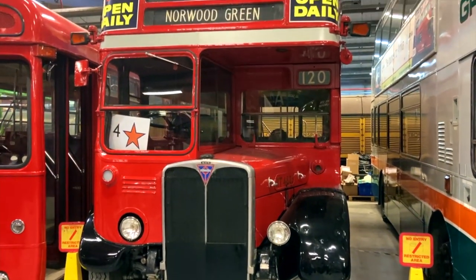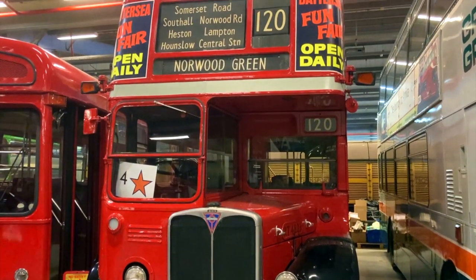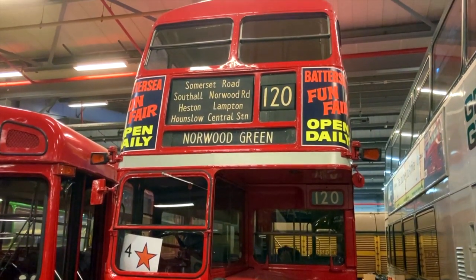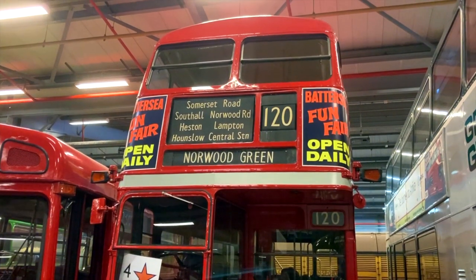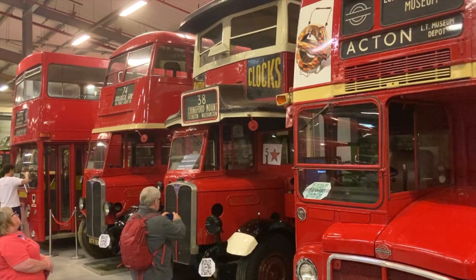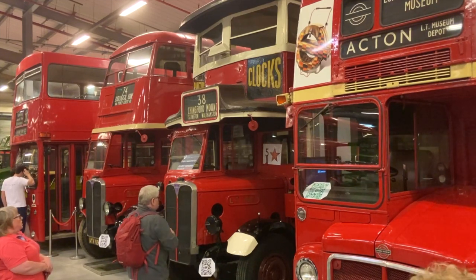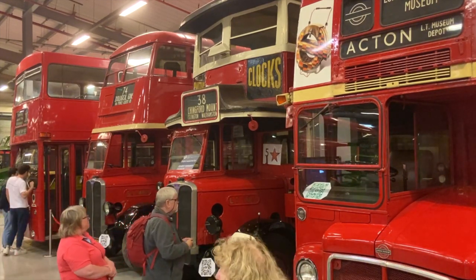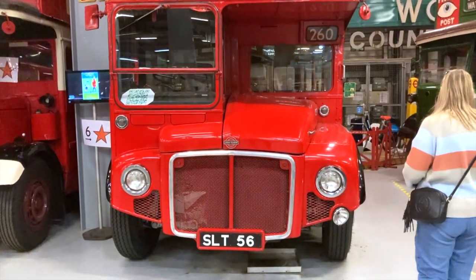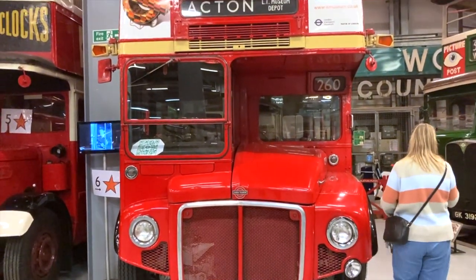This lovely old double-decker, an RT type, dates from 1954 and was one of around 7,000 built. You can usually see this bus in the Covent Garden Museum — it's here at the moment for maintenance work. In my opinion, all of these vintage London buses are lovely, yet there's no denying the fact that this model, the Routemaster, is by far the most iconic of the lot.